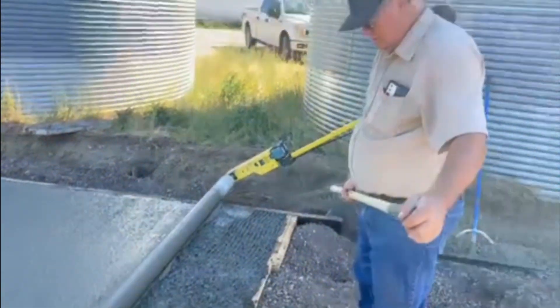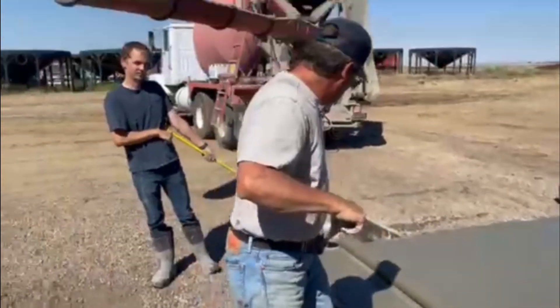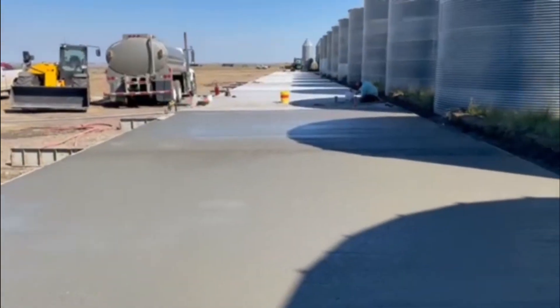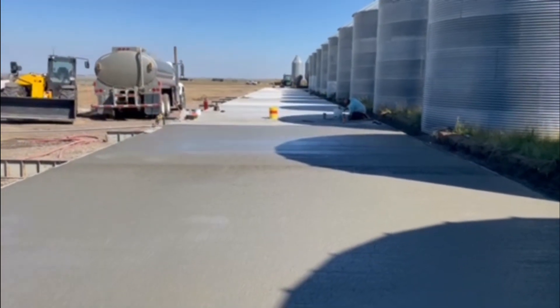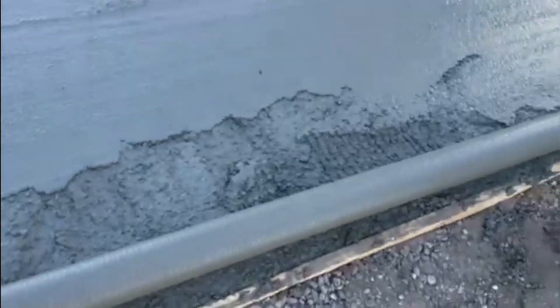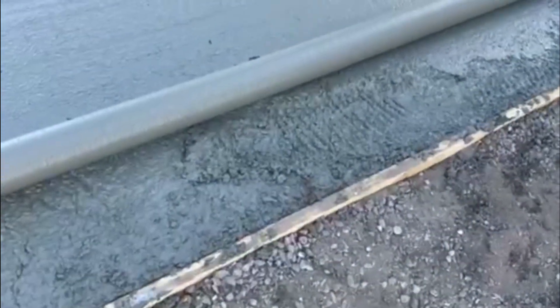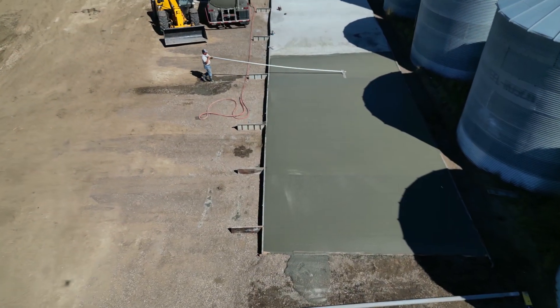Just finishing up the big concrete pad, last little bit — 100 meters long, 325 feet. We just need a little bit more out of the truck to finish up. A couple shovelfuls and we're done. They'll start back there and sweep one more time, and we'll get a little teeny bit here.